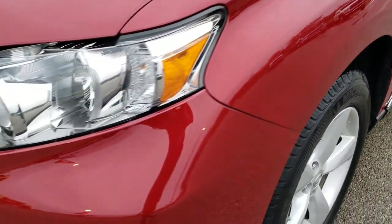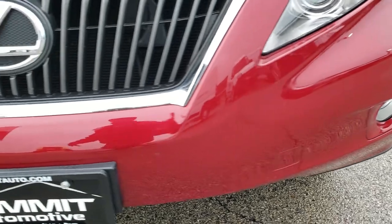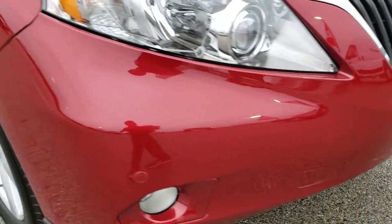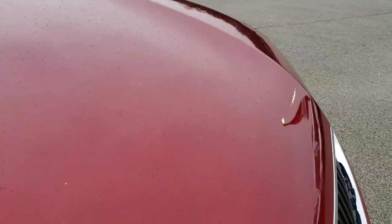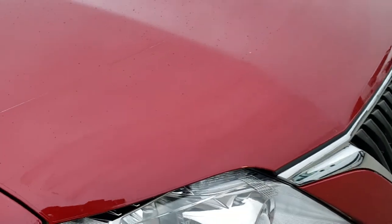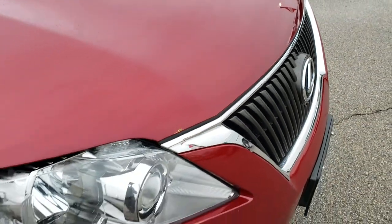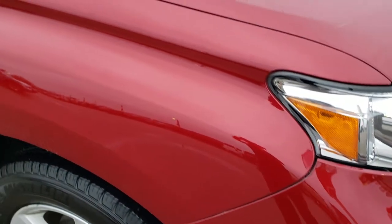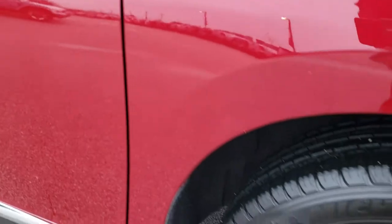I didn't see any dents or dings on the front fender. I believe it has HID headlamps. Front bumper is in really nice shape — I didn't see any major dents, dings, or cracks on that. The hood is in really nice shape as well, no dents or dings, and it does come with a 3M protective covering on it — a clear sticker that goes on the front of your hood to protect it from rock chips and bugs.